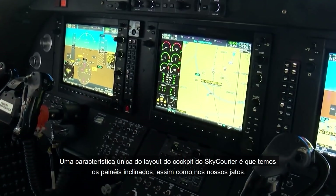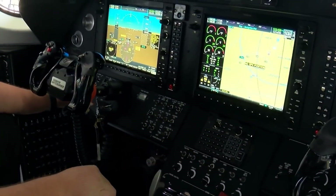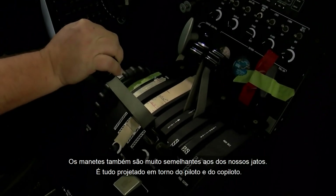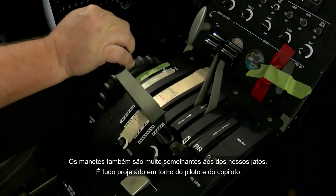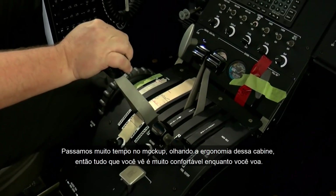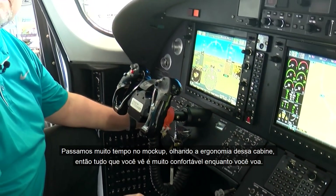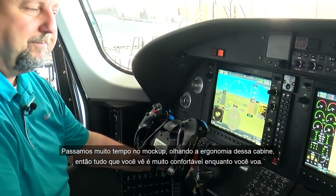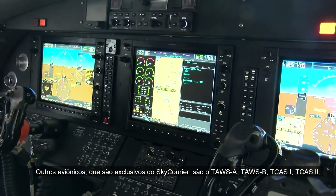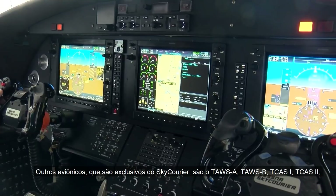One unique feature about the Sky Carrier cockpit layout is we have tilt panels, just like all our jet products, and a throttle quadrant very similar to our jet products. It's very much designed around the pilot and co-pilot — we spent a lot of time in a mock-up looking at the human factors aspect of this cockpit, so everything is very comfortable as you fly it. We've also added TAWS-A, TAWS-B, TCAS-1, and TCAS-2.